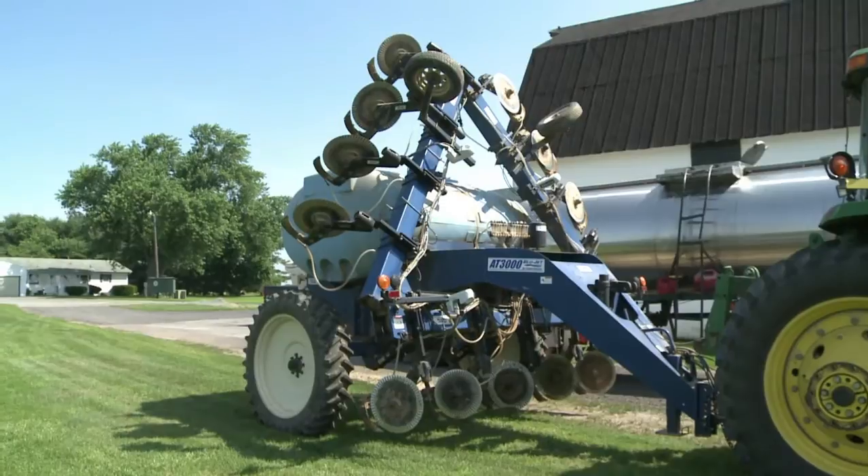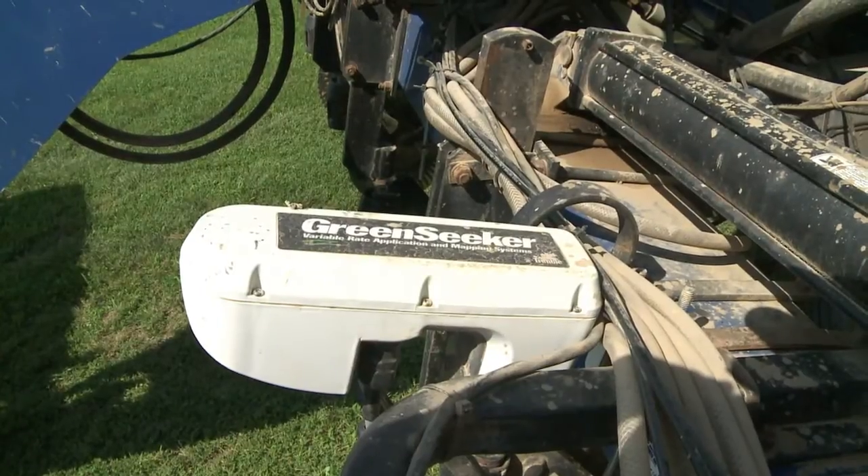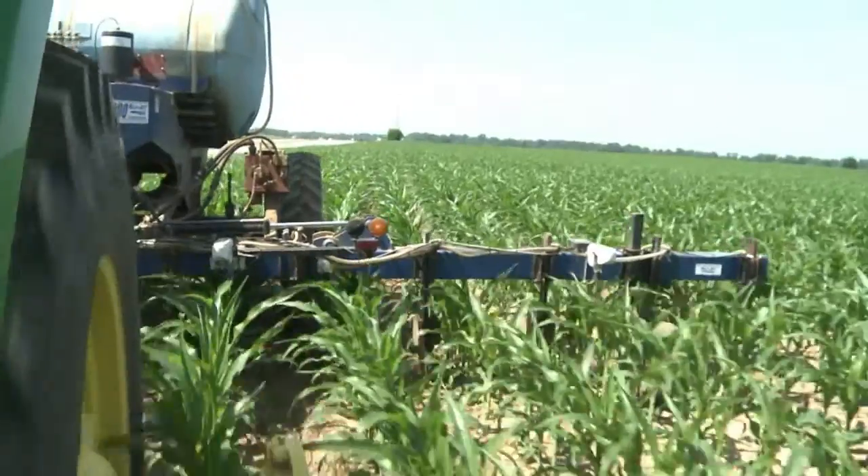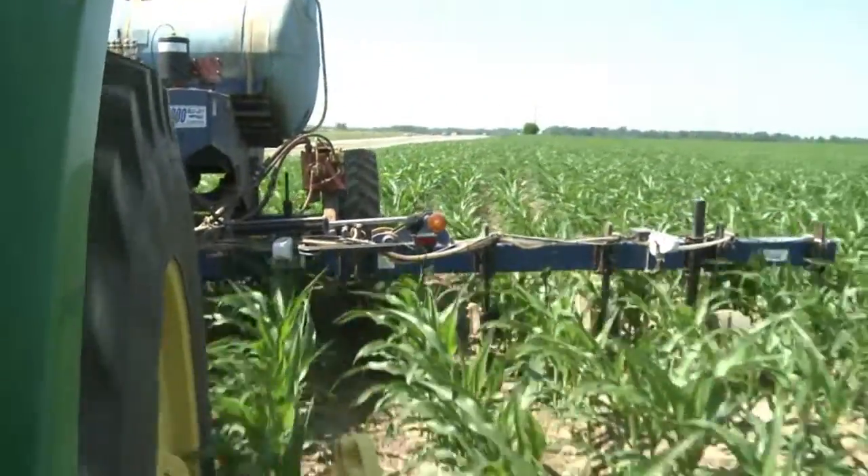Sensors on this crop sprayer can monitor individual plants as they pass over them, using different wavelengths of light to see how healthy they are. From this, they work out the most efficient amount of fertilizer to use.